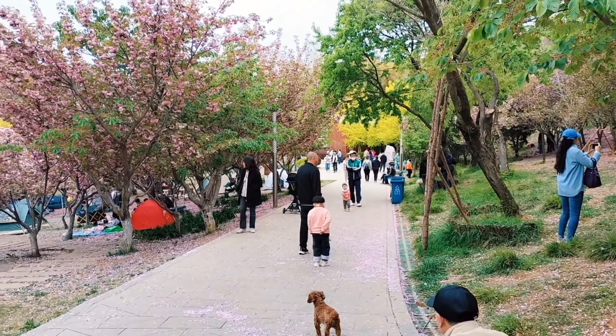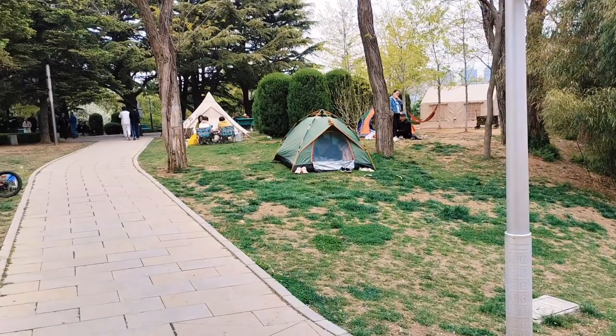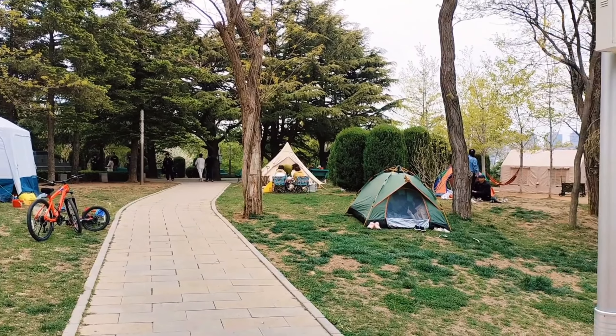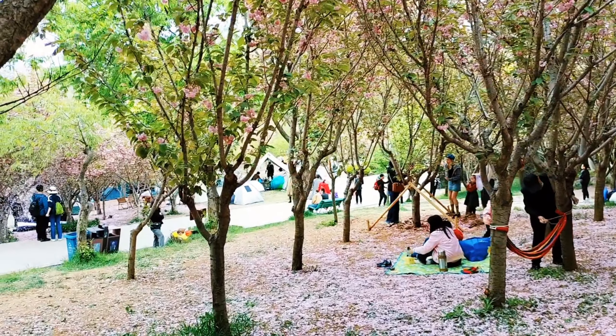Hi everyone, and welcome back to my channel. Today I'm about to explore the Japanese Botanical Garden right here in this beautiful summer season in Dalian, China. Join me to experience this area's beautiful plant variety and touch of Japan in China.